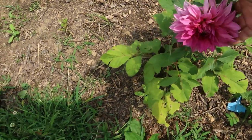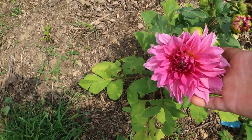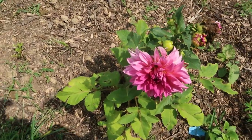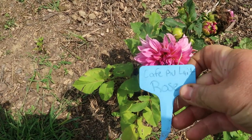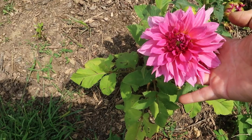Oh my gosh, look at how beautiful this is. This is a dahlia. I can't remember what kind this is and my tag — oh wait, here's a tag. Oh my god, this is Cafe Olay Rose. Isn't that gorgeous? Wow, it's a beautiful flower.